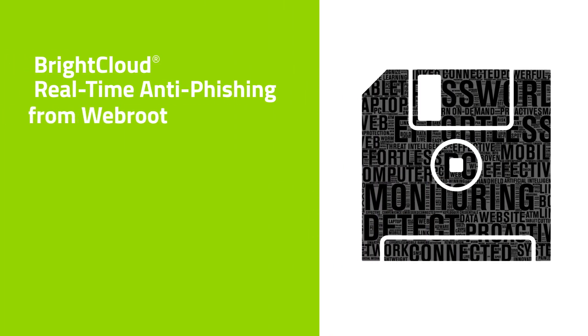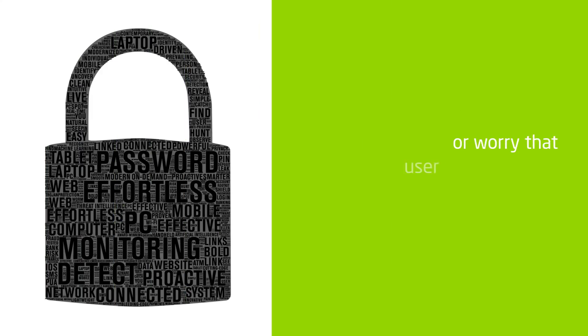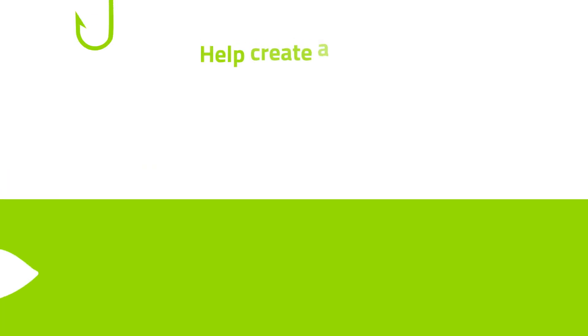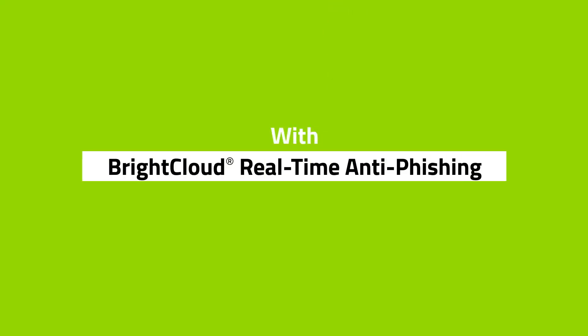BrightCloud real-time anti-phishing from Webroot means no longer relying on outdated threat research or worrying that user error will cause costly security breaches or data losses. Help create a safer, phish-free connected world for your customers with BrightCloud real-time anti-phishing from Webroot.